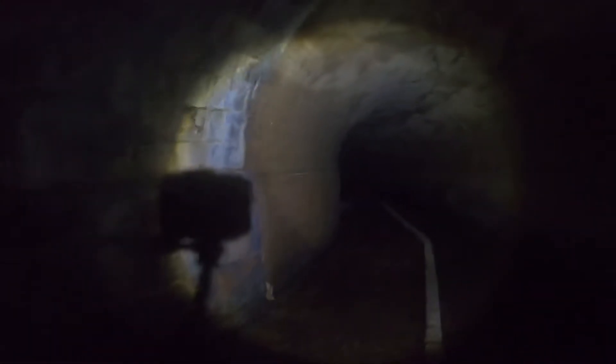GoPro in one hand, flashlight in the other. Right here, as you can see, the stone ends right at the curve. Then we change over to concrete.